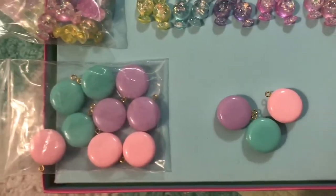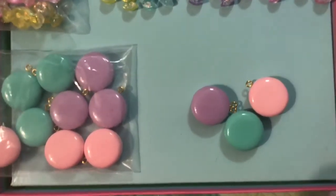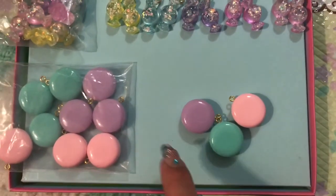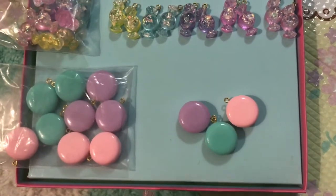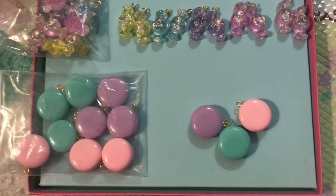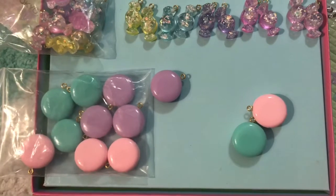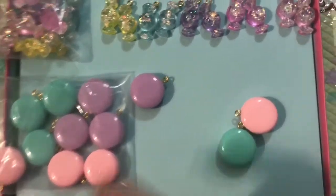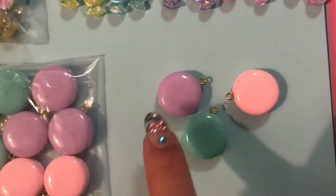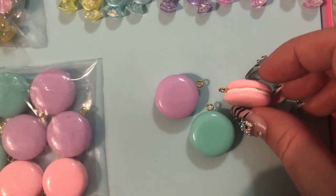Over here we have the macaroons — or macarons, whatever you'd like to call them — and they are in these adorable pastel colors. These actually come in about 15 different colors and you can pick whichever ones you want. I think it's 12 in a bag and you get three or four of each color. These are the colors I chose: the mint, the pink, and the pastel purple — I just think they were so adorable and pastel.